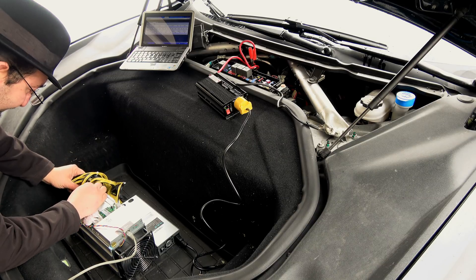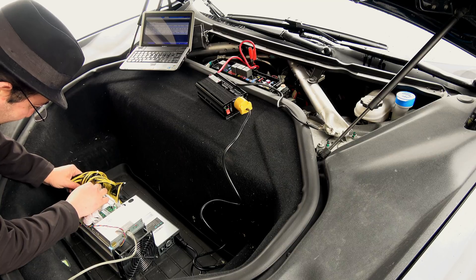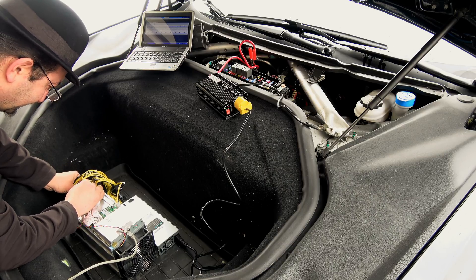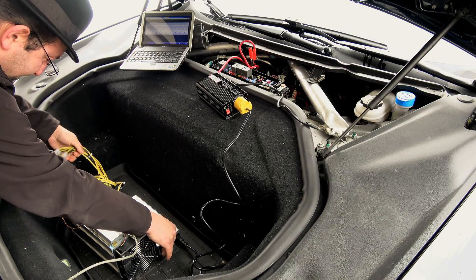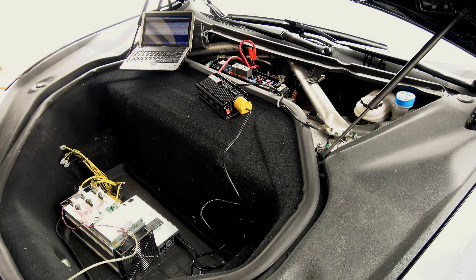Last try — now we're down to one hash board. Turning her on: theoretically a 450-watt draw, and technically the car should be able to support this indefinitely. That gives us 13.5 terahashes divided by 3 — about 4.5 terahashes with just one board running.